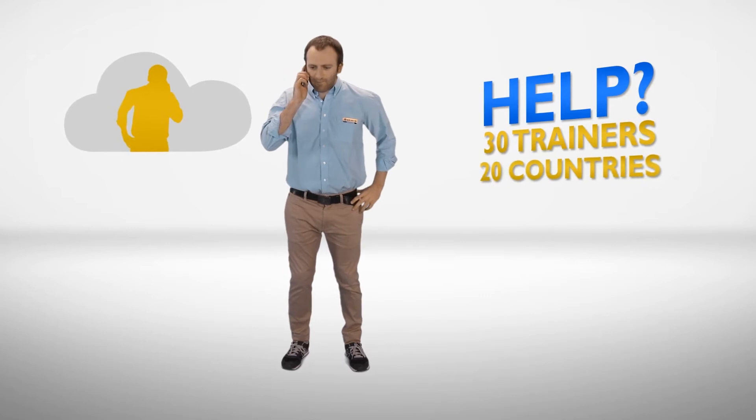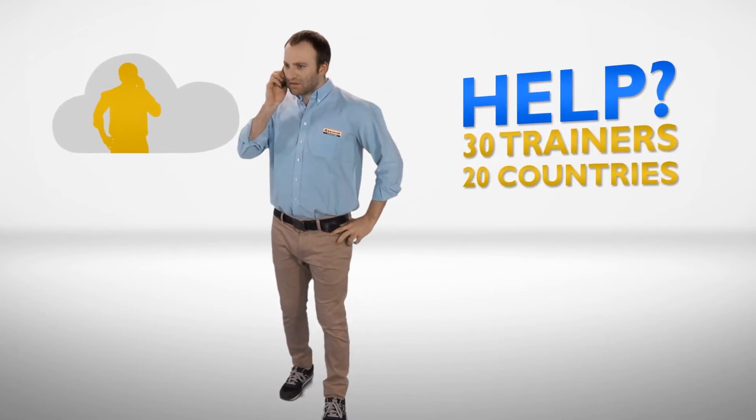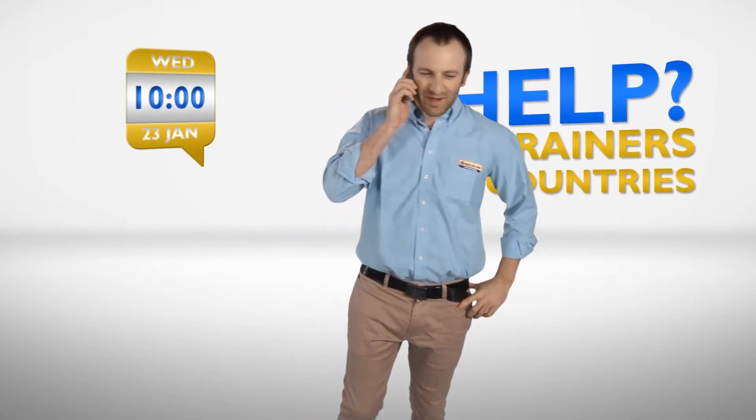Mr. Jones has the new equipment. Right, you need some help. Alright, well go ahead, give me your address. Got it. Is tomorrow okay? Ten o'clock's perfect. Alright, I'll see you then, Mr. Jones. Bye-bye.